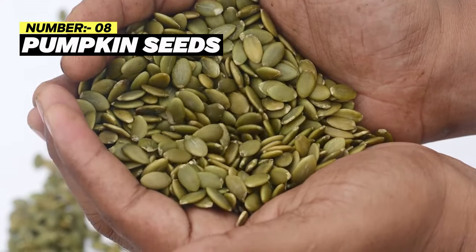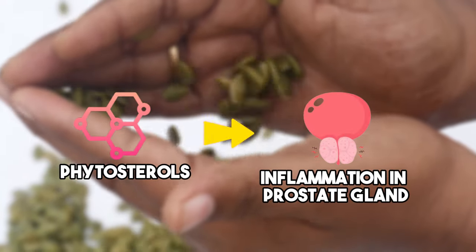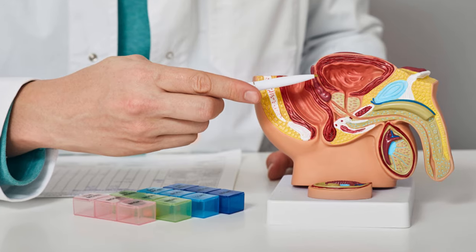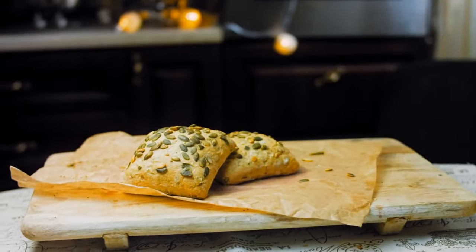Number 8: Pumpkin seeds. Pumpkin seeds contain phytosterols, which can help reduce inflammation within the prostate gland. These seeds are also an excellent source of zinc, which is crucial for your overall prostate health. You can simply eat pumpkin seeds as a snack or by adding them to your meals.